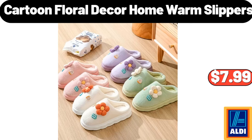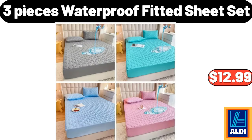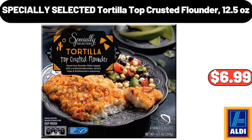Cartoon Floral Décor Home Warm Slippers, $7.99. 3 Pieces Waterproof Fitted Sheet Set, $12.99. Specially Selected Tortilla Top Crusted Flounder, 12.5 Ounces, $6.99.